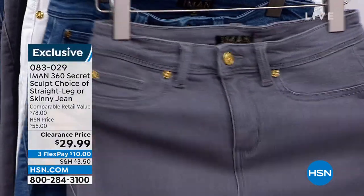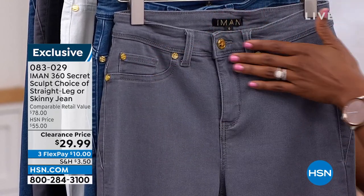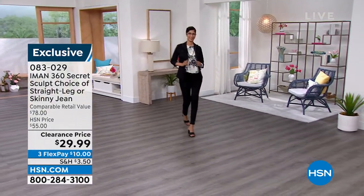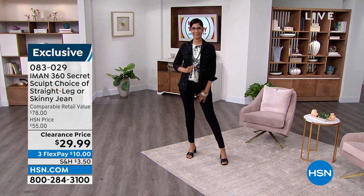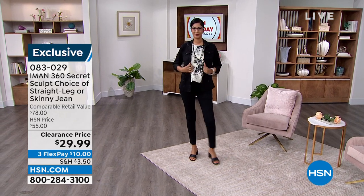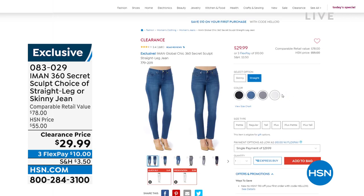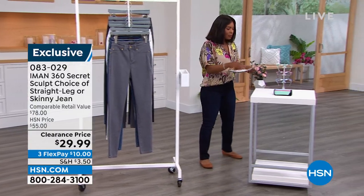I love Iman's jeans because of the stretch — when you put them on you just feel like you look your best. It's because of that 360-degree secret sculpting inside the waistband, which helps pull you in just a little bit. It's not like shapewear, but it does help. You've got your choice of skinnies or straight leg. Do you see that clearance price of $29.99? We have them in black, indigo, midtone, gray, and white. Normally these would be $55 here at HSN. They're sleek, feel good, not stiff and rough like traditional jeans, and I love that she always has an element of upscale to them, including the gold hardware.